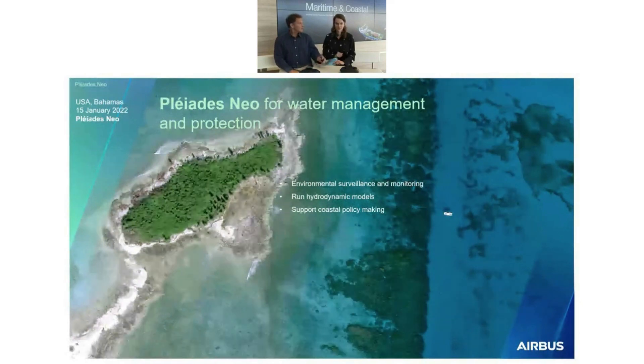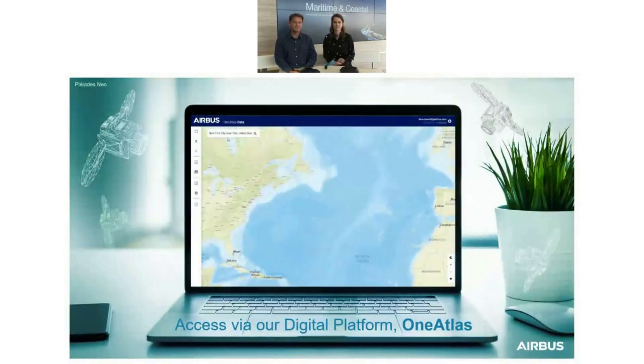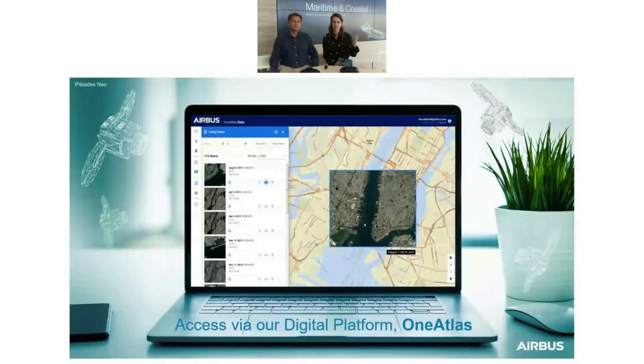Laurent and I have good news for you today: everything we've just shown and presented is easily and quickly available, with you in direct command of the satellites. OneAtlas, our digital platform, has all the satellites connected on the cloud. Thanks to OneAtlas, you can directly task the satellites or download archive imagery — think of it like YouTube for satellite images. OneAtlas is available everywhere in the world and is very easily accessible.